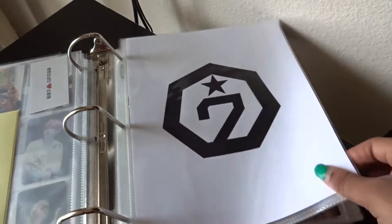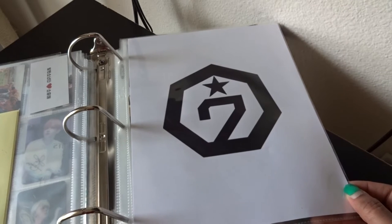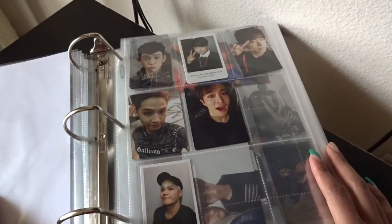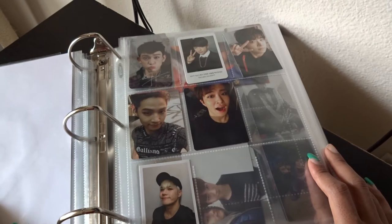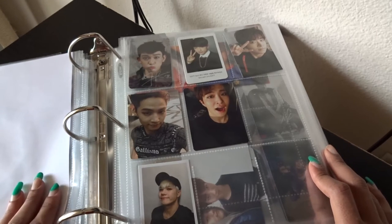Now we're moving on to my GOT7 section. This section is admittedly a little bit large — it's not crazy though, it could be a lot worse. I've learned I tend to pull a lot of Jinyoung and Youngjae when it comes to GOT7, even though Jackson is my bias, JB is my bias wrecker, and BamBam is also a bias wrecker for me.